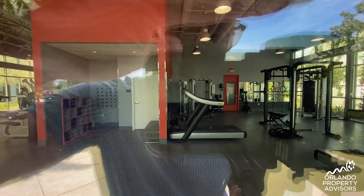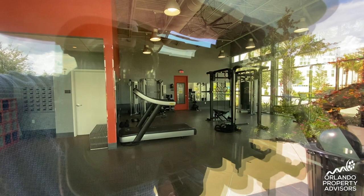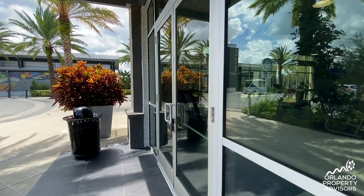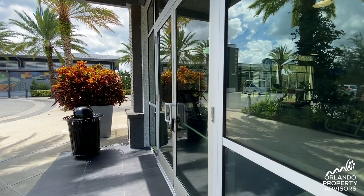The gym is currently closed but you can see on the right hand side the strength training equipment with Smith machine, and there is a room back there with some spin cycles. You can reserve a time to go to the gym on the app. On this side you have cardio equipment including ellipticals and some Nautilus machines.